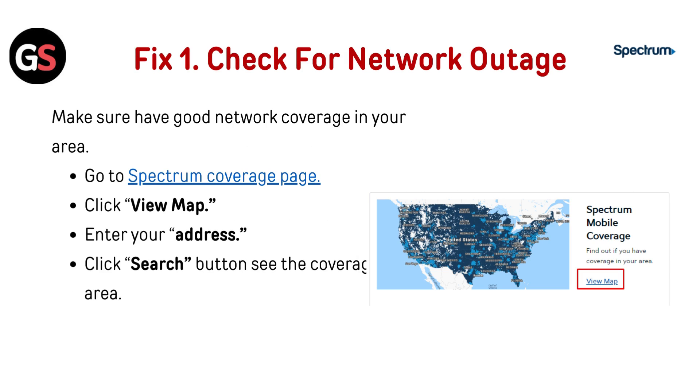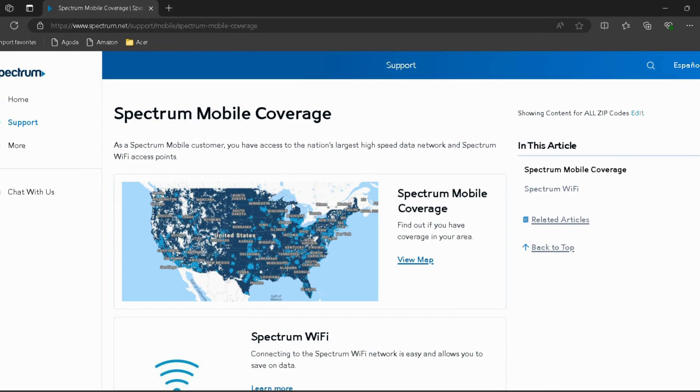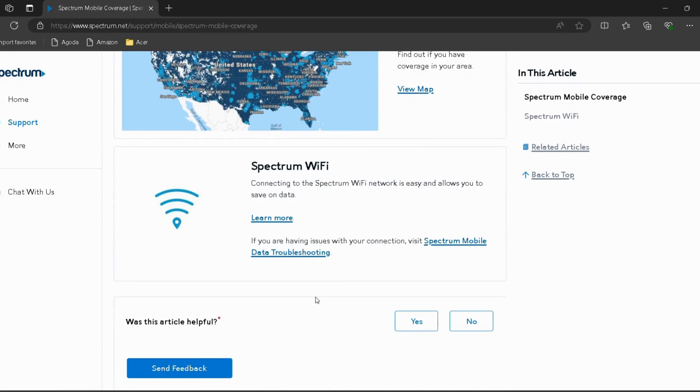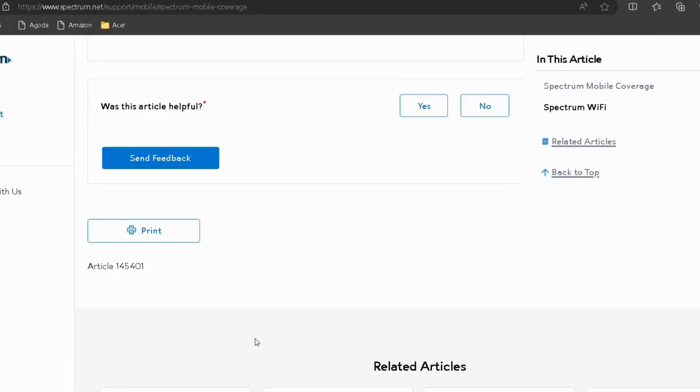Fix 1: Check for network outages. Make sure you have good network coverage in your area. Go to the Spectrum coverage page — I have provided the link in the description, you can directly go through it. Then click on View Map, enter your address, and click the Search button to see the coverage in your area.